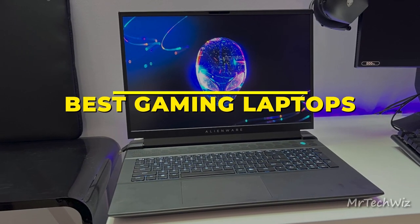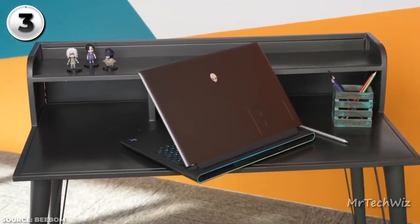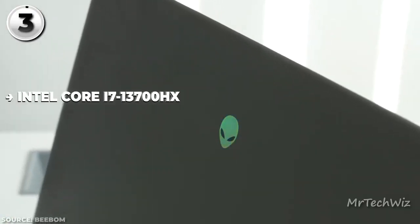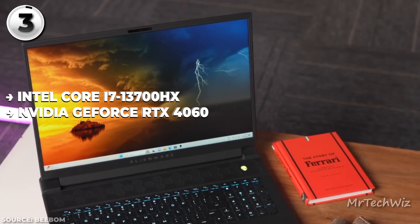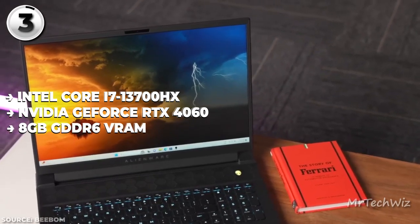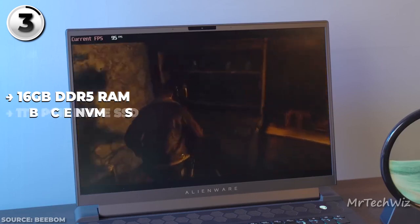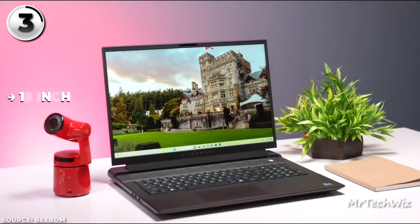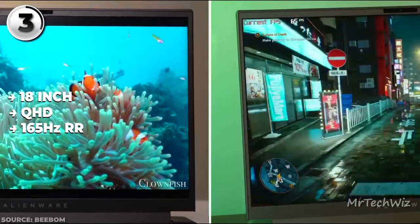Next is the Alienware M18, the pinnacle of large gaming laptops in 2023. This behemoth doesn't hold back on specs, making it a dream machine for gamers. Powering it is an Intel Core i7-13700HX processor paired with an NVIDIA GeForce RTX 4060 graphics card backed by 8GB GDDR6 VRAM. Accompanying this is 16GB DDR5 RAM and a 1TB PCIe NVMe SSD, ensuring smooth multitasking and ample storage. The 18-inch QHD Plus display is a spectacle, boasting a 165Hz refresh rate and 3ms response time.